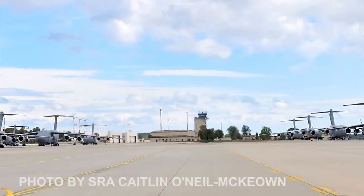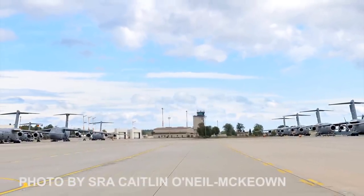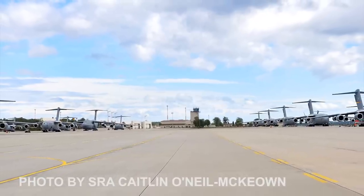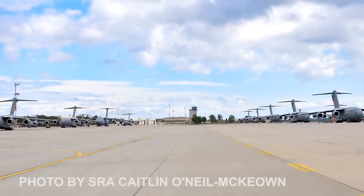Finally, we see Air Mobility Command aircraft parked on the Ramstein flight line. Ramstein Air Base has one of the busiest runways in U.S. Air Forces in Europe, with an estimated 17,000 takeoffs in 2011.